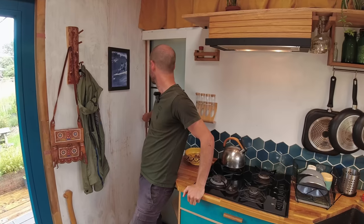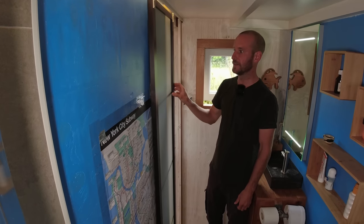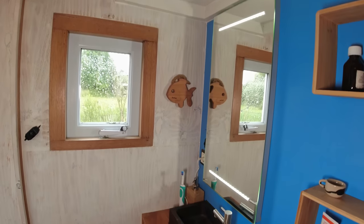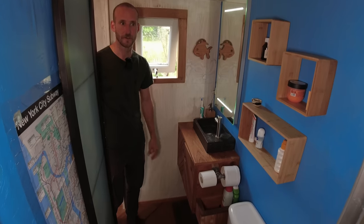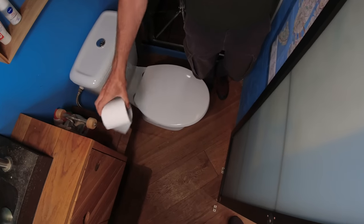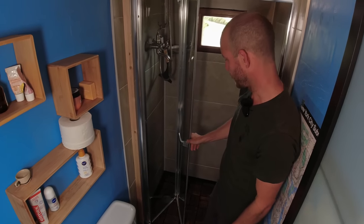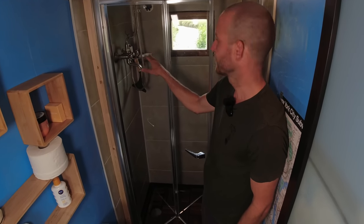Behind this door is our shower. The sliding door slides away behind this wall — it's actually a wardrobe door — and closes off the bathroom from the main room. Here we have a small sink with a wooden oak cabinet for storage, and a regular flush toilet. We used a skateboard truck as a toilet paper holder, which also holds two rolls. We have some extra shelves for more storage, and this is our glass sliding shower door with the shower head.